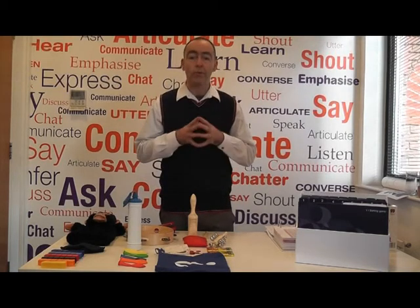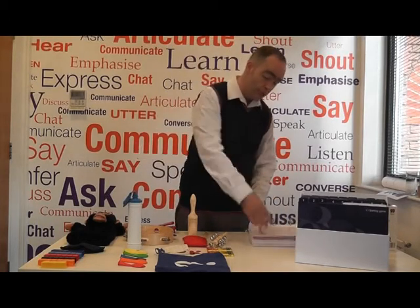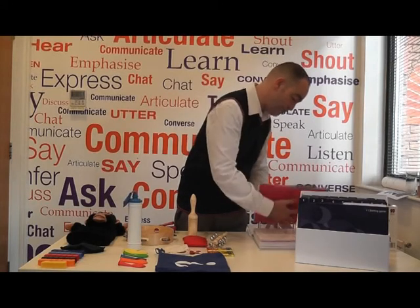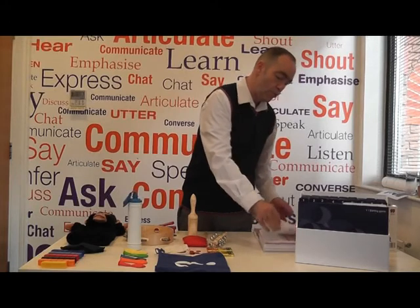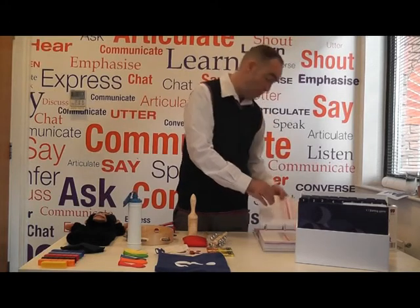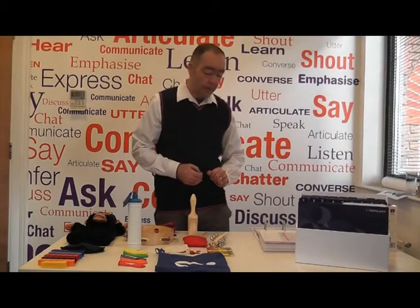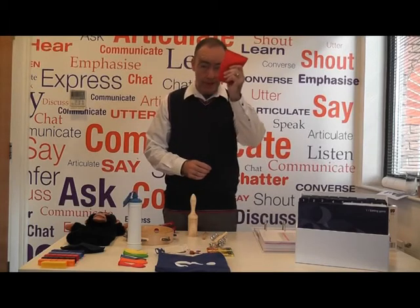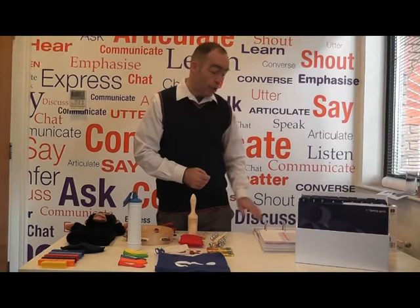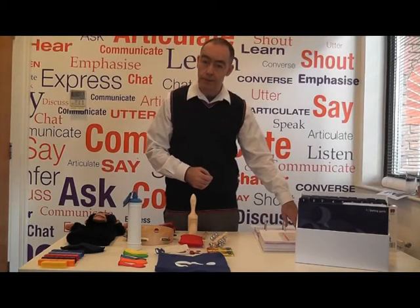Moving on, we now have a quick look at a session from week five. I'm going to go to week five in the intervention manual and choose session one. It tells me I need a ball or a bean bag — and here is the bean bag. From the organizer I need cards 23, 24, and 25.